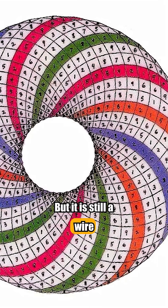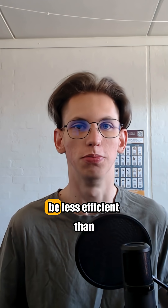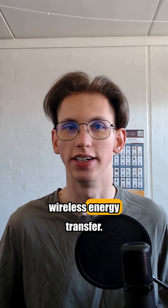It looks complex, but it is still a wire wrapped around a ring. In real scientific tests, it performs just like a regular coil.